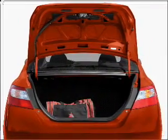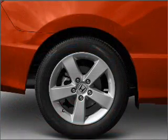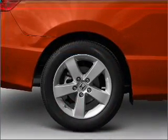Premium wheels give a more luxurious look. The anti-lock braking system will help deliver you safely to your destination. Let the outside in with a built-in sunroof, and memory settings make for a more comfortable ride.